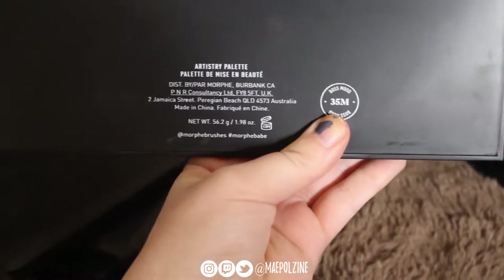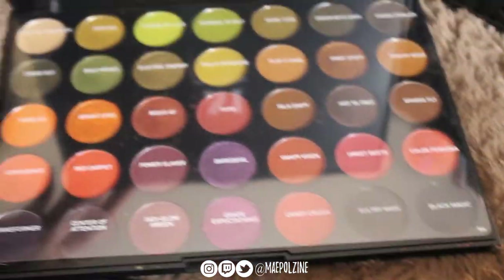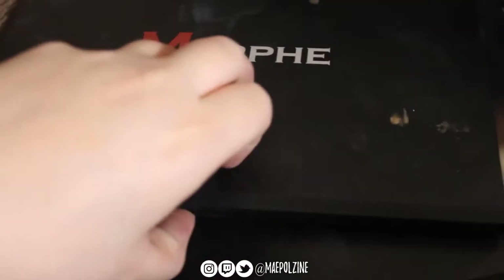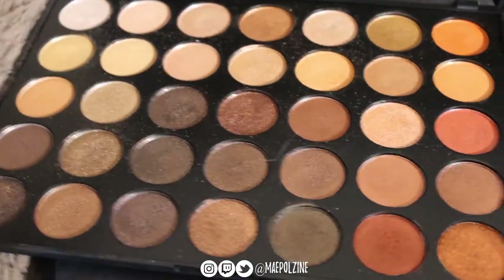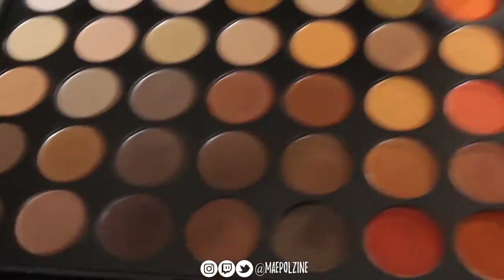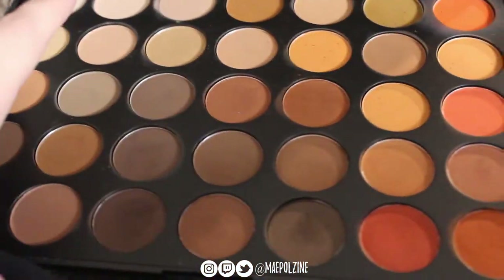Next up we have the 35M Boss Mood palette from Morphe — that is this palette, gorgeous. Going to one of their older palettes: these are the 35 palettes — 35S for the pure shimmer, and then the 35O series, which is just all the mattes. That's the shimmer version. You can tell it's the older packaging because I've had this for a long time. I really like using these two for everyday looks.